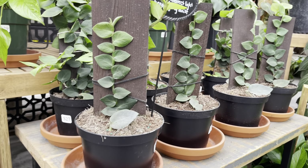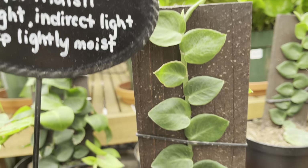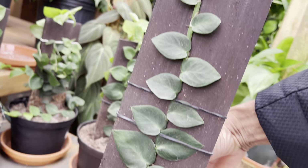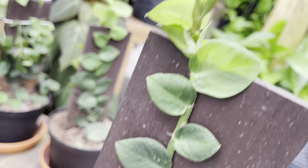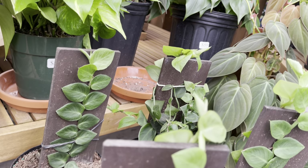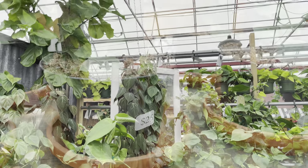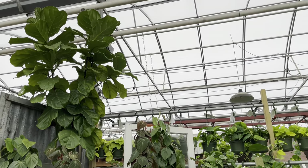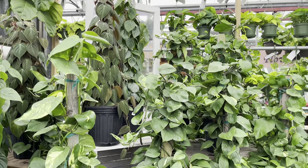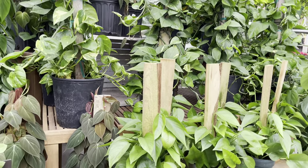These rhaphidophores are nicely shingling on the pots — they're $25. I like that there's two plants in the pot, so you've got a shingle on both sides of the plank. This section with the totems is looking so nice and lush, starting off from $29.